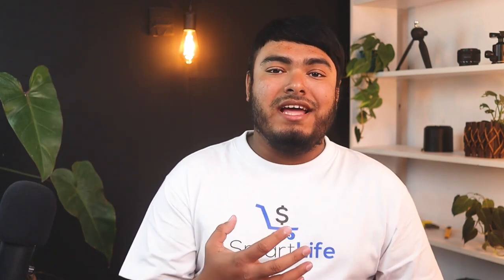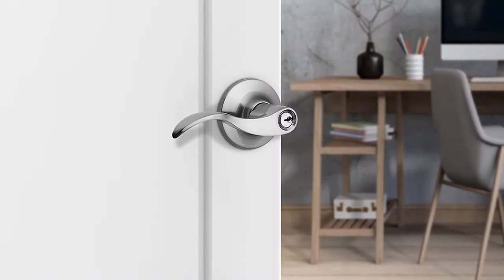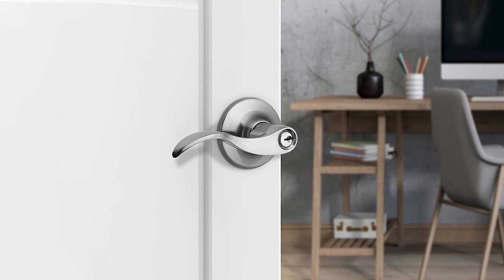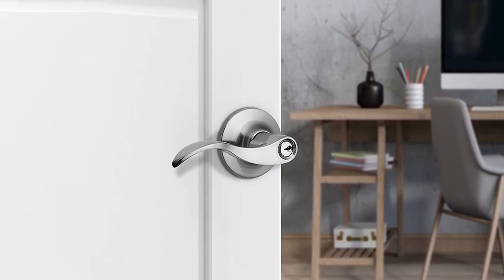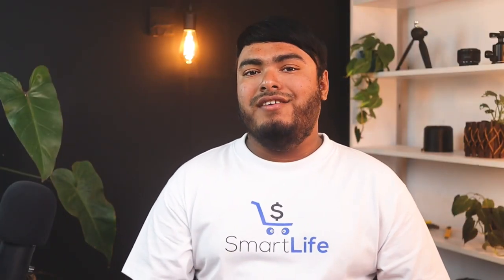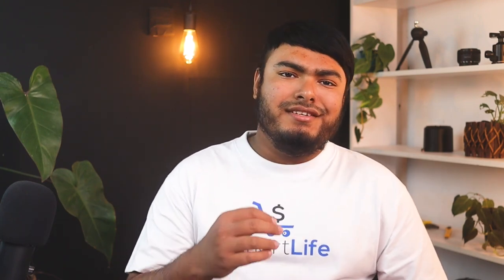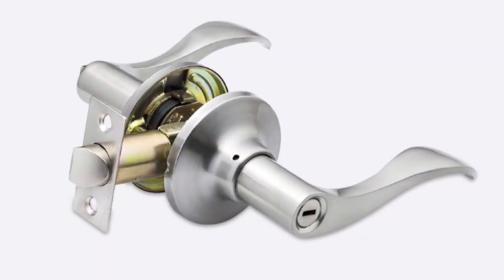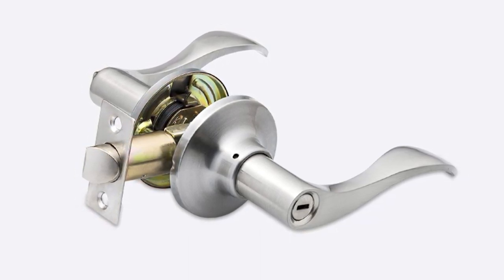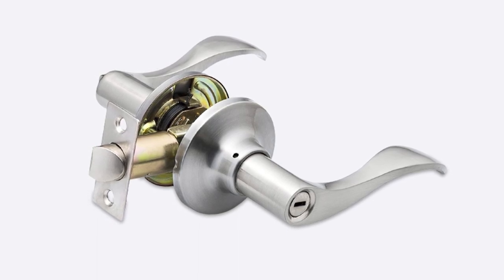Berlin Modrest privacy lever door handle with thumb turn lock is perfect for bedrooms and bathrooms with a stylish satin nickel finish, reversible for right and left side installation. The Berlin bathroom door lock is an excellent option for those who value privacy. Its unique design is versatile, fitting in both conventional and modern interiors. The reversible handle makes it suitable for both left and right-handed doors, while the adjustable level allows for customization. The attention to detail in the design of this lock makes it stand out among others on the market. If you're looking for a high quality lock that offers both style and security, this Berlin bedroom door lock is definitely worth considering.